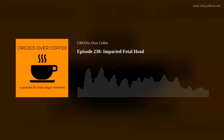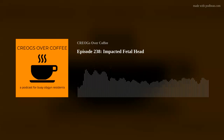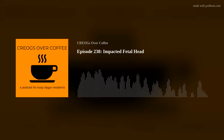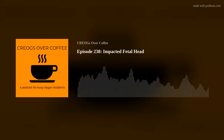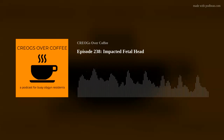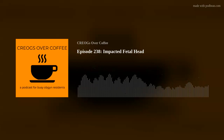And even better, if you're a resident, remember that you can get OBG first absolutely free. If you want to figure out how to do that, go ahead and go onto our website, click on the sidebar, and link to the OBG Project. Welcome back, everyone. This is Faye, this is Nick, and this is Crogs Over Coffee.